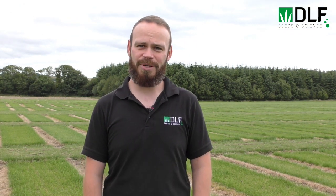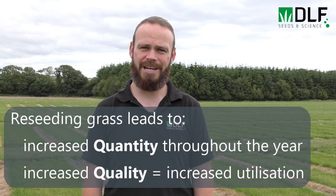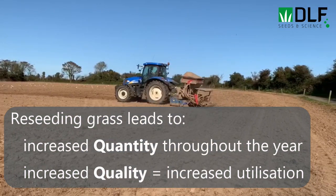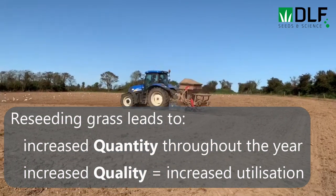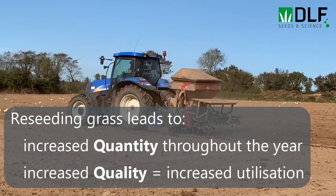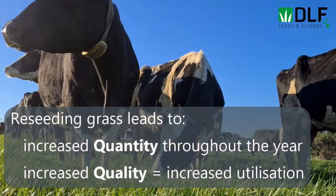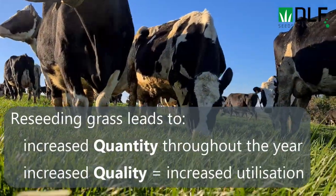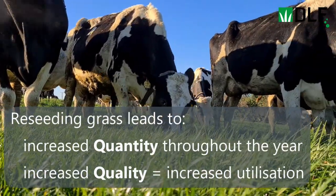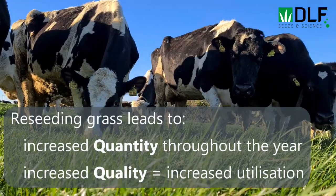Reseeding is one of the key steps farmers can take to maximise production and profitability. The main benefits include a big increase in tonnes of grass produced per year, plus an increase in grass produced in the shoulder seasons — spring and autumn — when it's potentially more valuable, helping to extend the grazing season. We also see an increase in the quality of new grass sown, all leading to greater grass utilisation on farm and a more profitable system.